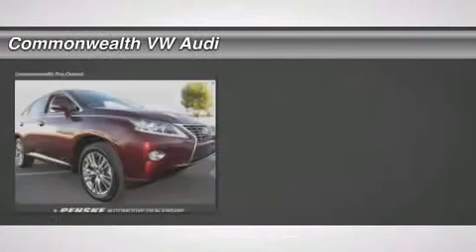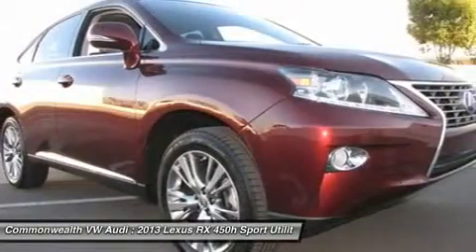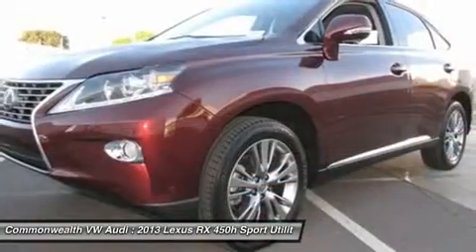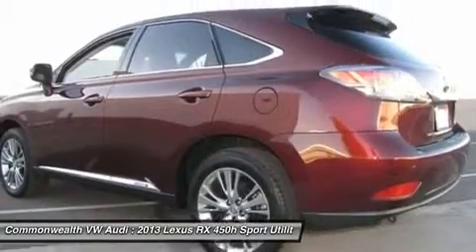The 2013 Lexus RX 450H. The RX 450 Hybrid sports the innovative Eco Mode, allowing your vehicle to consume less energy and regulate the throttle response for even more acceleration. It also features an exhaust heat recovery system that turns off the gasoline engine more quickly.